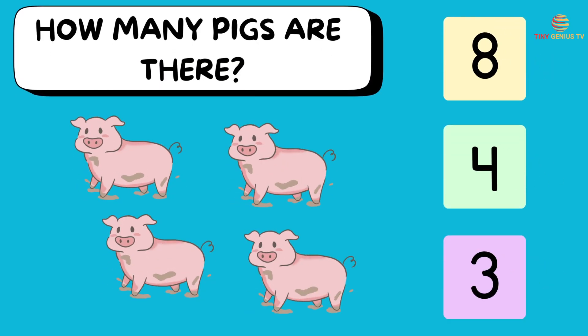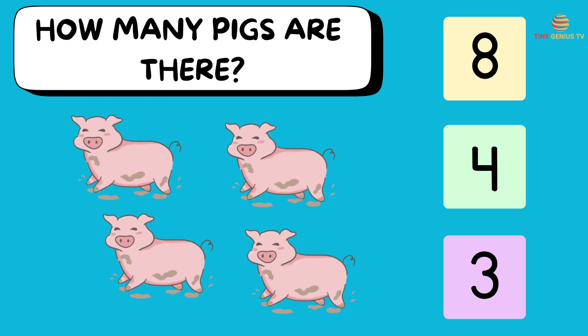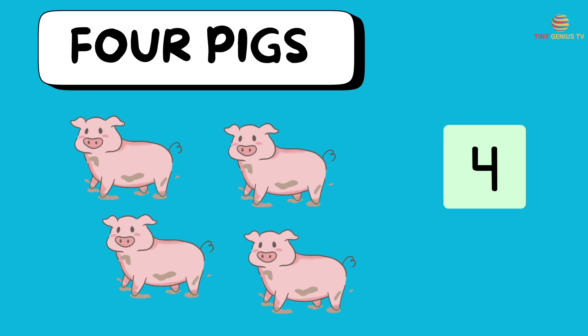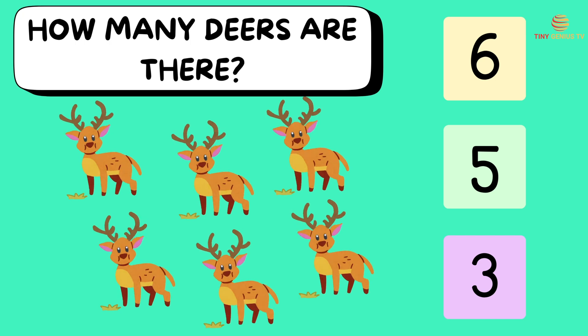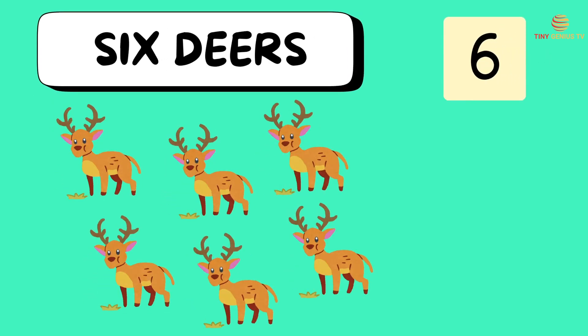How many pigs are there? Ooh, four pigs! How many deers are there? Ooh, six deers!